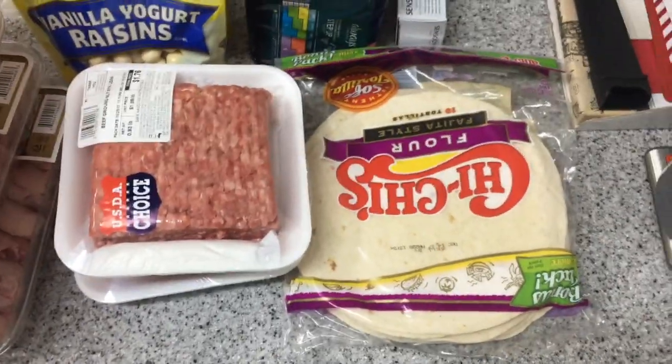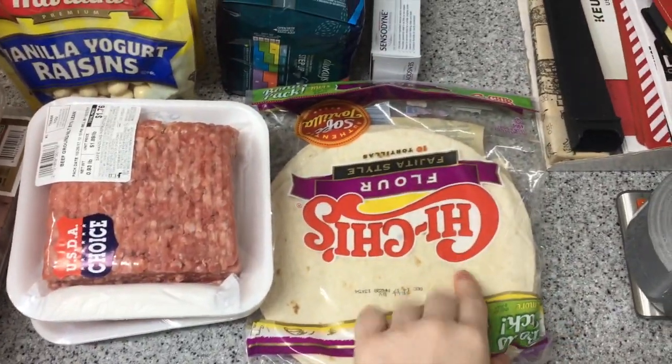Hey guys, welcome back to my channel! So today I just got back from the commissary and I figured I would do a commissary grocery haul. I enjoy watching these kinds of videos and so I figured I'd film one, so let's just get started.